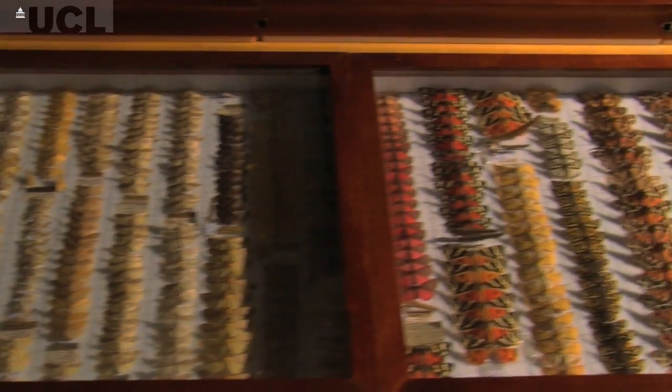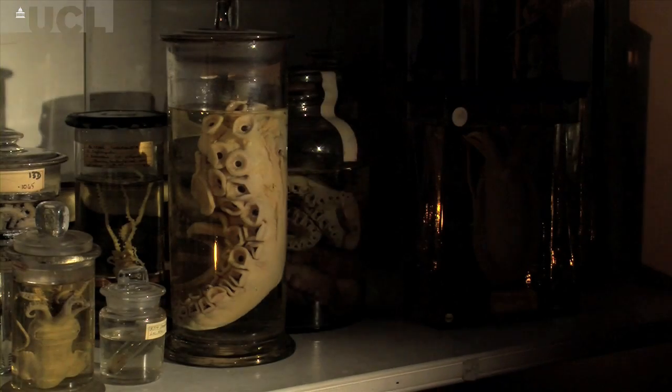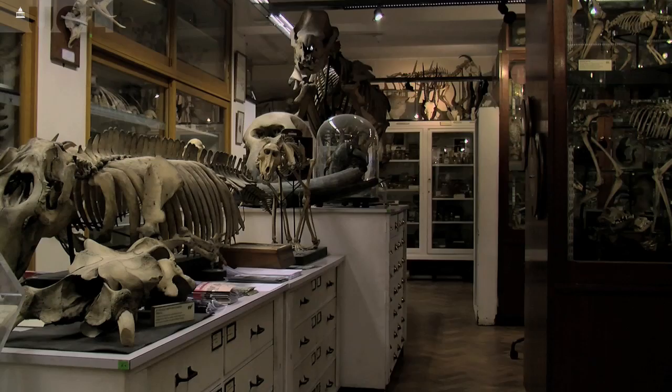Habitat loss is probably the most important issue threatening biodiversity at the moment. We can look at specimens here and compare them to ones we would find today and try to understand those changes — how we have impacted biodiversity and maybe how we can try to alleviate some of those effects in the future.